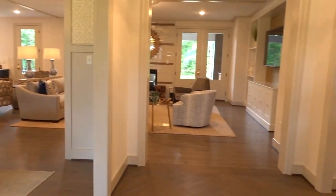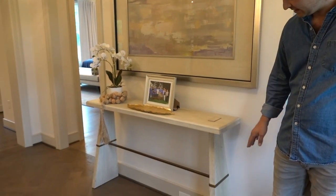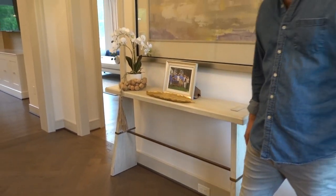We start off in this entryway with a fun little piece from Gabby, also in building number eight. It has a little bit more of a transitional, light and airy feel, and we do sell quite a bit of those.